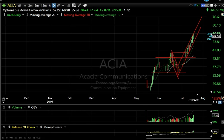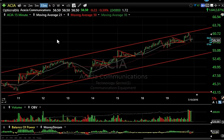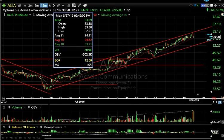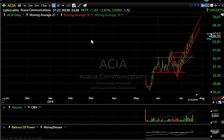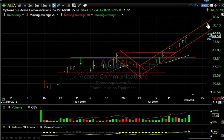Starting off with ACIA, which had been following a very tight channel. On a 15-minute basis, since the Brexit low the stock traded down at 32.97, today it reached over 60 — nearly doubling. I think it may be long in the tooth here; my target was 61 in that range. If it pulls back and consolidates and goes again, it could be about 65.